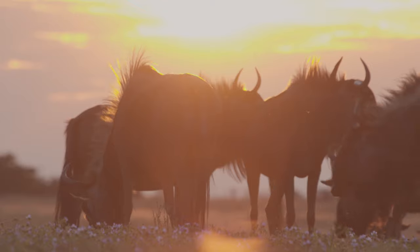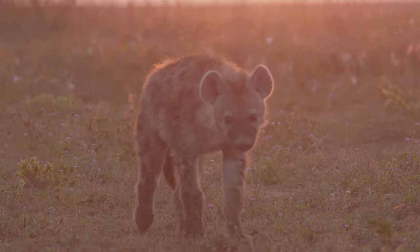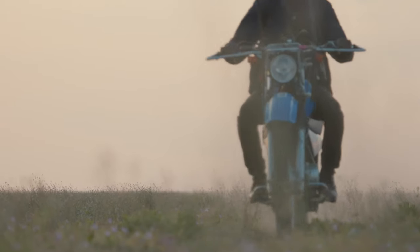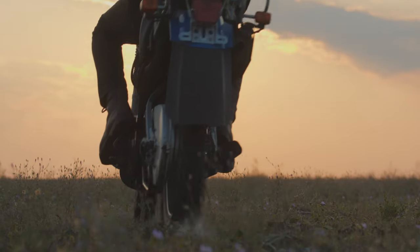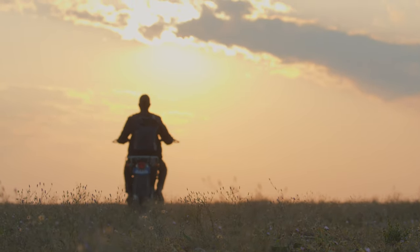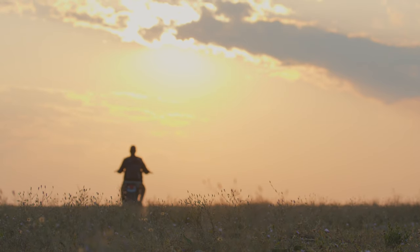Sadly, many people still see hyenas as a menace and a risk to human populations. For Lucky and his colleagues, the biggest challenge may now lie in changing the perception of the species entirely, so that for future human generations, the hyena is no longer seen as foe, but friend.